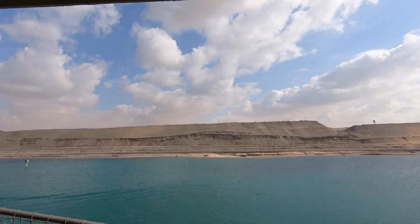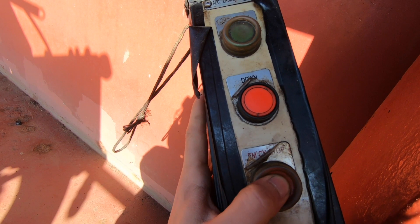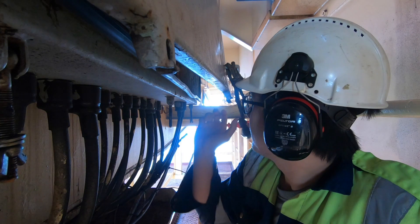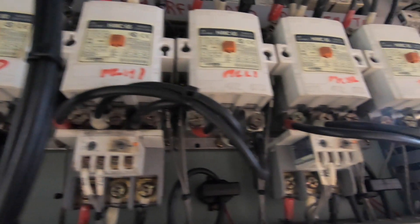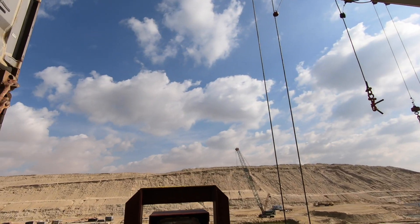Gangway ladders and pilot ladders need to be tested — the emergency stop — to ensure the good condition of the system. These are the ones that will be used in picking up the pilots.